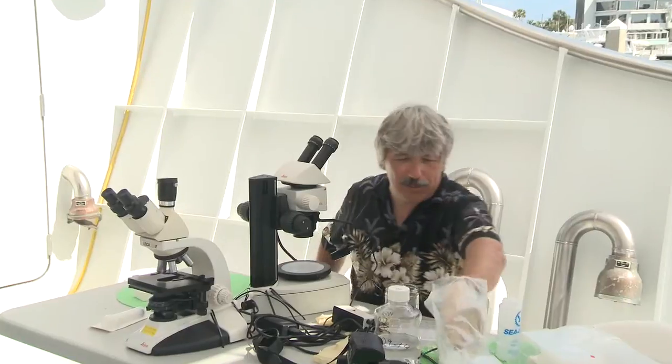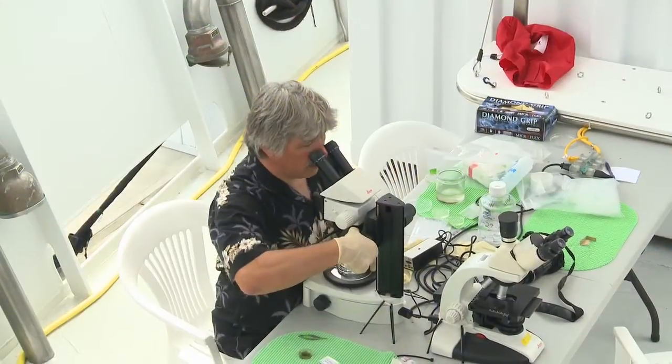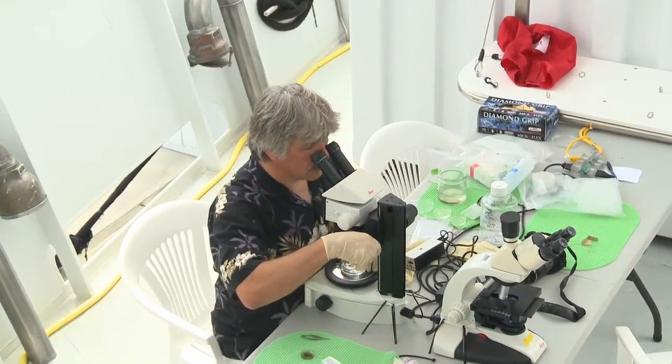A few minutes ago we collected these plankton samples. Let's see what we get. Every time I look at this, I'm surprised by the diversity of life. I would say in this dish, my conservative estimate would be about 400 species. You cannot really bring them into the lab — you cannot keep them alive for more than a couple of hours.